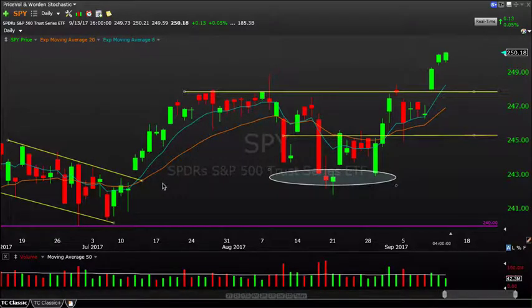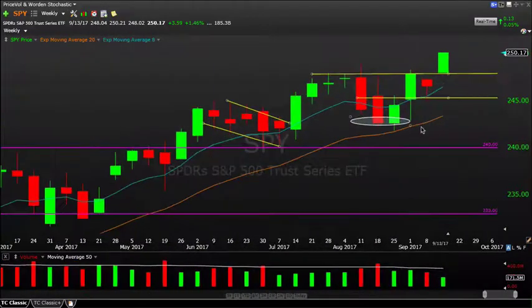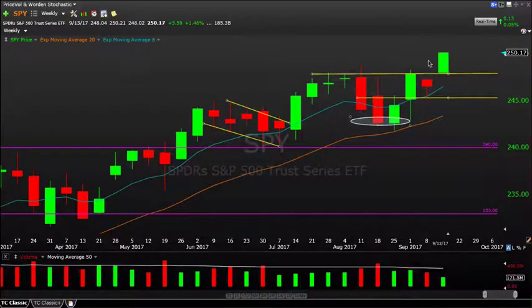Starting with the S&P 500, looking at the SPY ETF — we finished up 13 cents on the day, good for just a marginal 5 basis points higher on Wednesday. That doesn't sound too impressive, but this week has been impressive. We saw a strong breakout to begin the week on Monday. Looking at the weekly chart, we're up currently almost one and a half percent on the week, good for 3.6 SPY points.